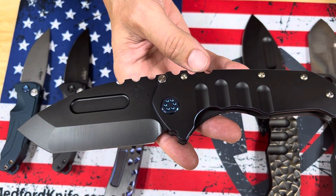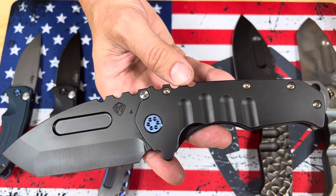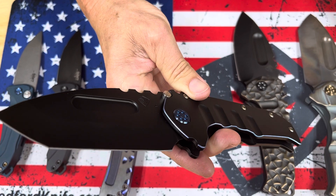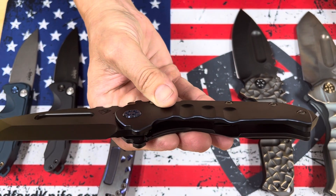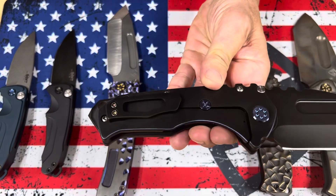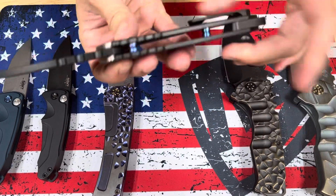Praetorian T, S45 PVD tanto blade, handles and breaker with a really brilliant blue color on the pivots. And that color is carried onto the chamfered perimeters. Did a really nice job getting that brilliant blue on there. Over travel as well, and spacers.